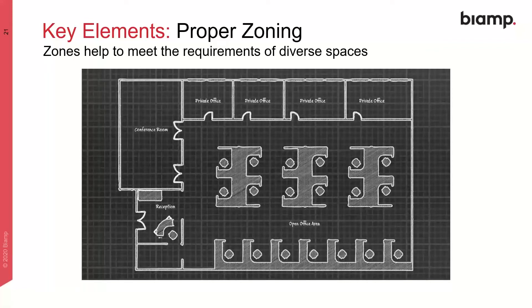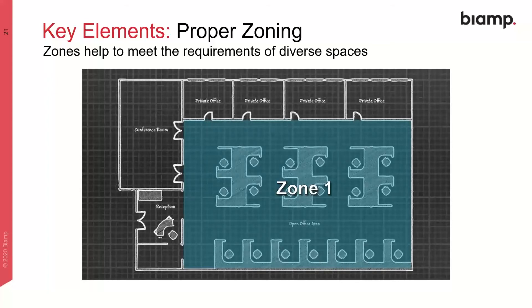The next element in a proper sound masking system is proper zoning. Zones help to meet the requirements of diverse spaces. Sound masking systems must be flexible enough to accommodate complex architectural spaces. With changes in the size, volume, ceiling height, furnishings, and other factors, a sound masking system must change to provide a consistent sound field. This is accomplished by incorporating zones into the design so the system is divided into smaller pieces, each of which can be tuned for that environment — for example, separate zones for the open office, private office, and reception area.